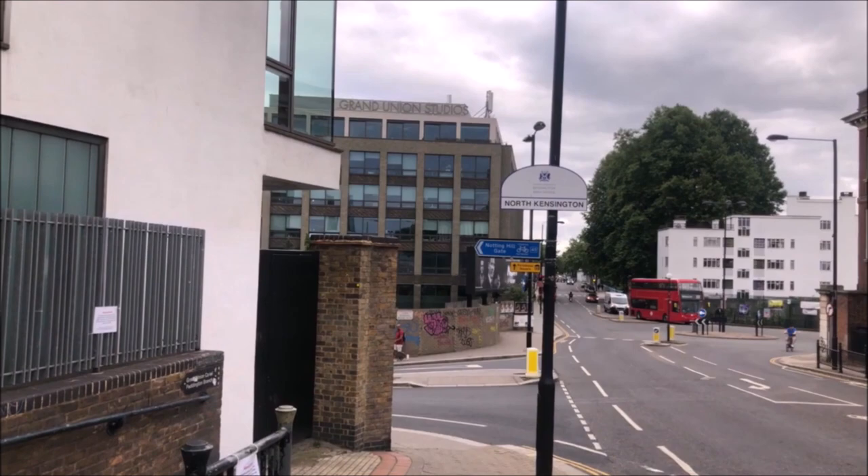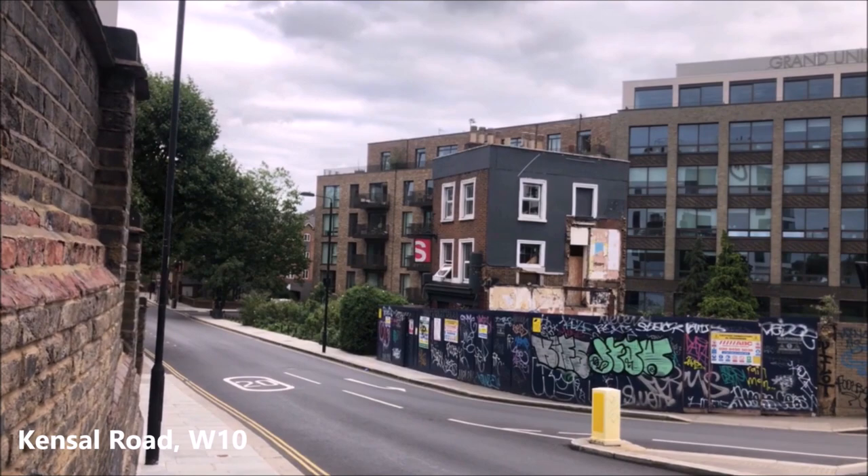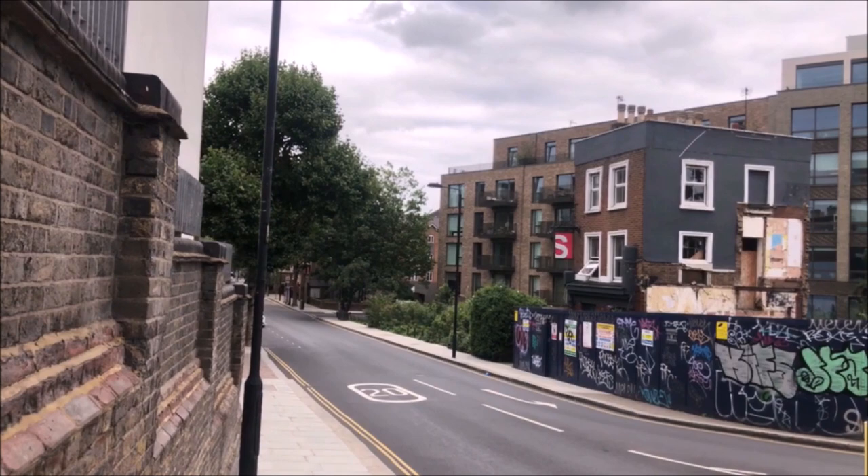We're now coming down to Kensal Road. This building on the right is the old pub called the Western Arms, or the remains of it. I'm not sure what's going to happen to it but the building is still standing. Let's listen to an interview from about 2010.